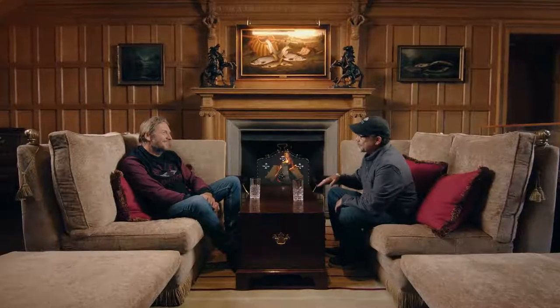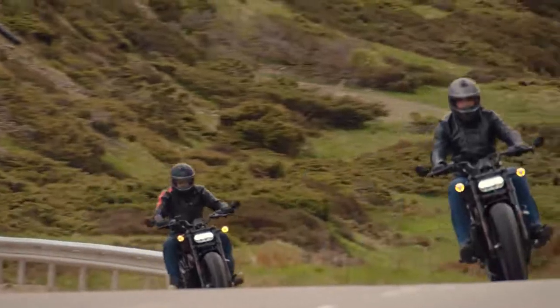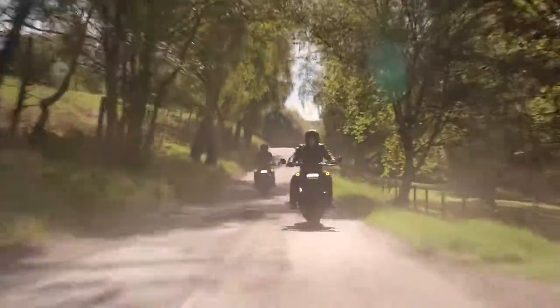It was fun charging into some of those corners and grabbing a handful and coming out of the corner. Perfect bike for the twisted roads of Scotland. I can't wait for people to throw a leg over this bike and really experience the performance it has. It's so agile and it's a real beast. Just every gear, there's a surprise waiting for you.